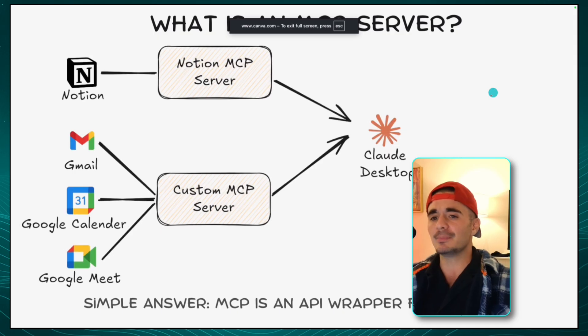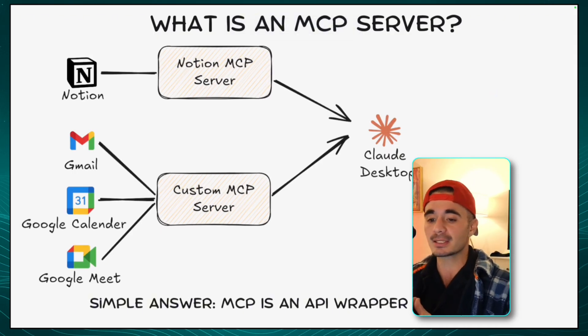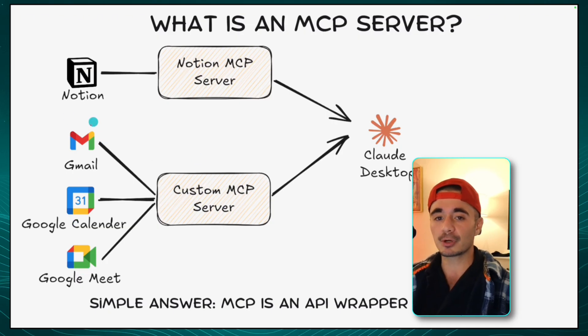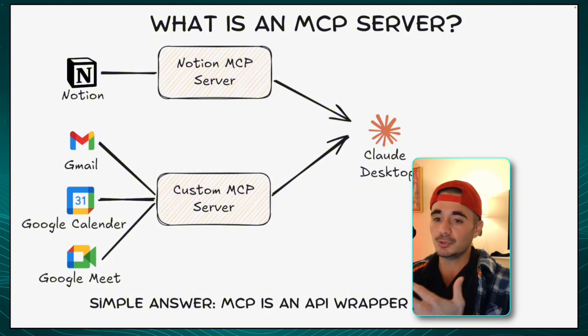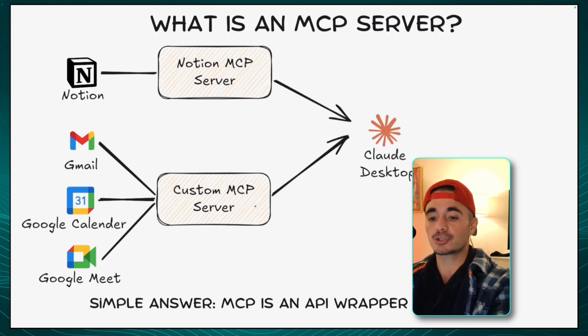Now let's break down what an MCP server is. The simplest way to understand this is that an MCP is just an API wrapper for agents. On the screen here, we have Google Meet, Google Calendar, Gmail, and Notion. Each one of these platforms has a whole laundry list of API calls. For example, on Gmail you can send emails, read emails, mark them, tag them, delete them — all of these different functions are API calls. So inside of a custom MCP server for Gmail, it's going to have every single one of these instructions. And that has supercharged AI agents, which is what took the world by storm when MCP was announced.